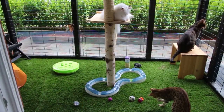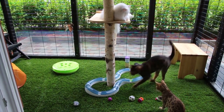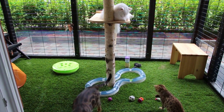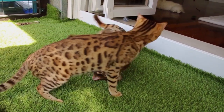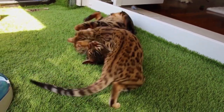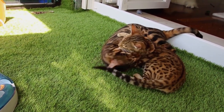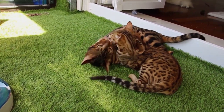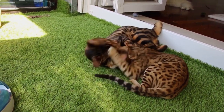Engaging them in interactive play and providing them with vertical spaces to explore can help fulfill their energetic needs. Despite their wild appearance, Bengals are known for their affectionate nature and social personality. They form strong bonds with their owners and enjoy being part of the family, often following their human companions around the house.